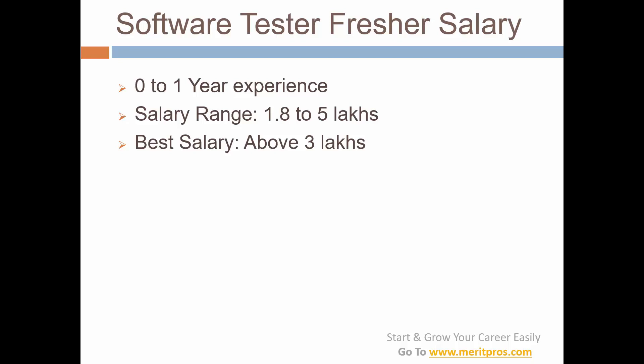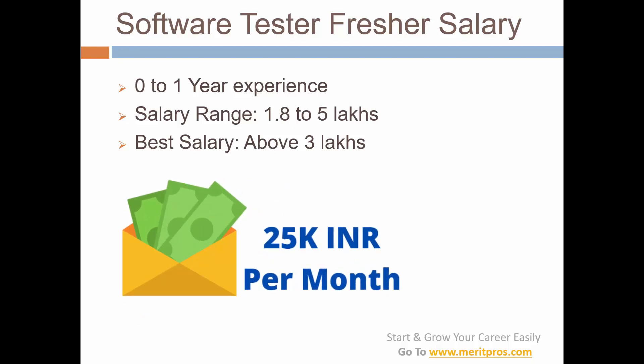Let's get straight to the numbers. For a software tester fresher — entry-level, 0 to 1 year experience — the salary range is 1.8 to 2.5 lakhs and the best salary is above 3 lakhs. That is like 25,000 per month; if you are getting 25,000 per month or above as a fresher, that is really good.